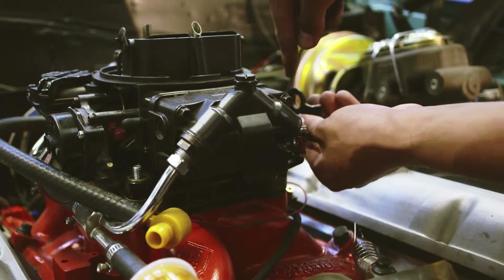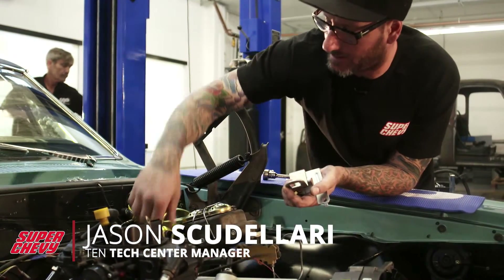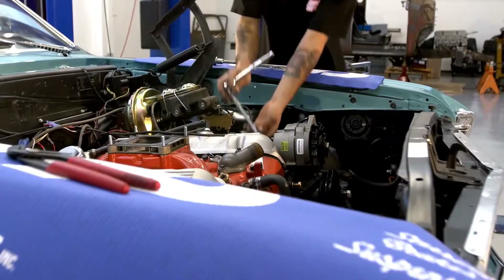Right now I'm getting the linkage off, the fuel line off, unplugging the clutch, and taking back all this wiring here so we can get the carburetor off, put the motor plate on there, and lift the engine out.